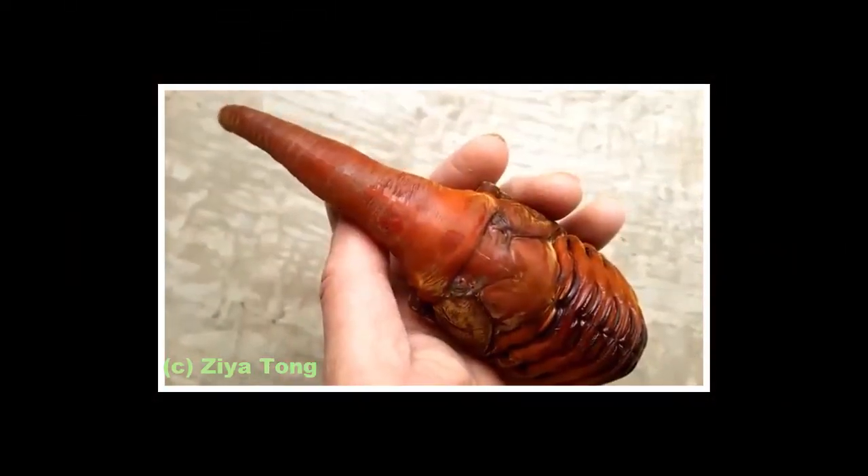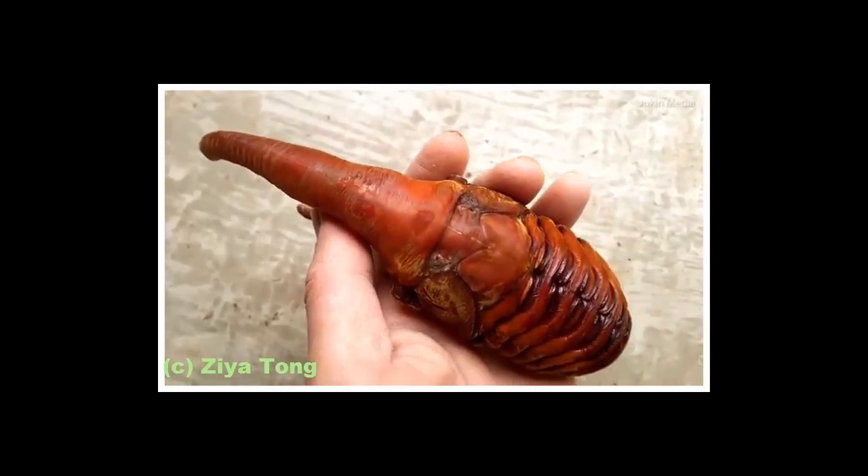Hercules beetles can be found roaming rainforests in southern Mexico south to Bolivia, and in the Lesser Antilles.